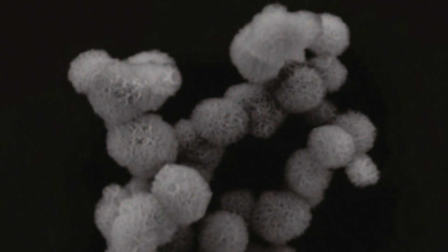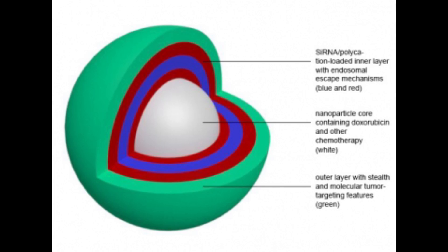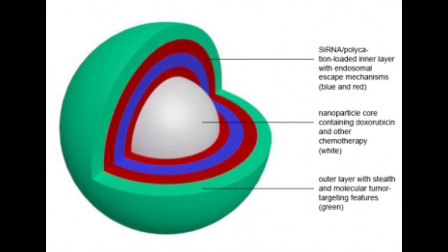Among the new things we're working on is research directed toward ovarian cancer. We've been using siRNA, which can be used to turn genes off in cancer cells, as a way to eliminate the many mechanisms that cancer cells use to avoid responding to chemotherapy. We're hoping to use this approach in combination with chemotherapy to develop new therapeutics for ovarian cancer.